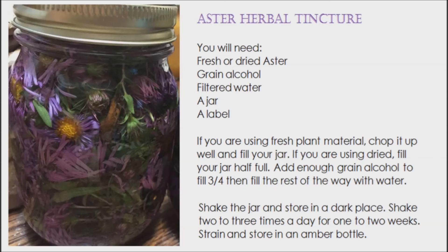Aster flowers and leaves are edible, but they taste bitter. People have used them in salads, soups, and sandwiches. The Native American people harvested wild aster for a multitude of uses — the roots of the plant were used in soups, and young leaves were cooked lightly and used as greens.